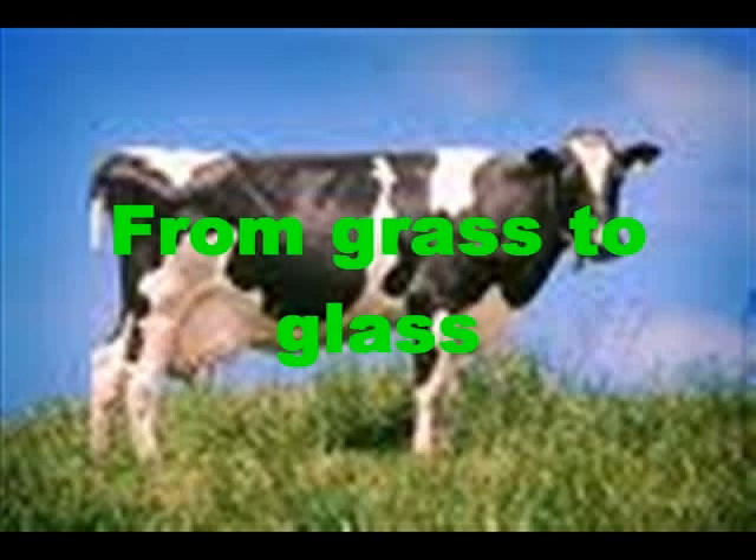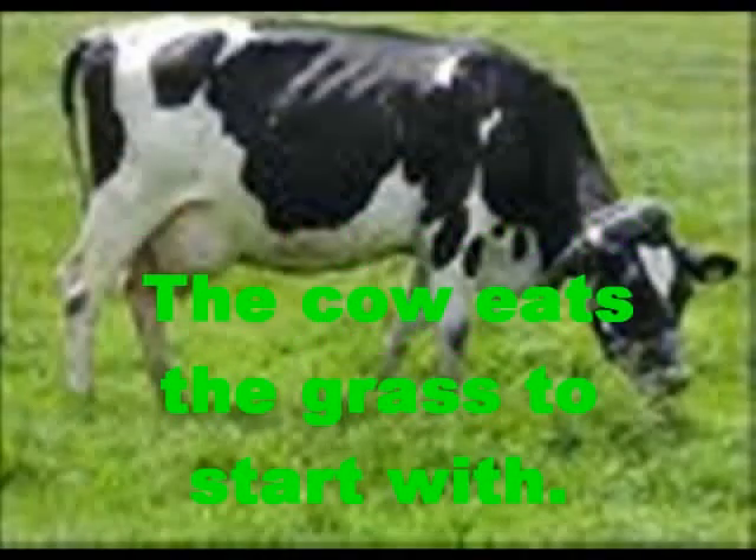From grass to glass. The cow eats the grass to start with.